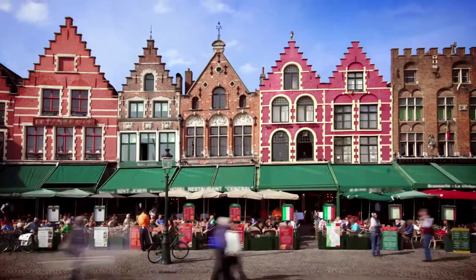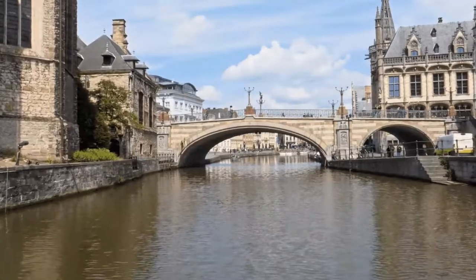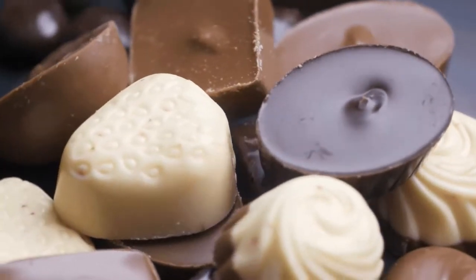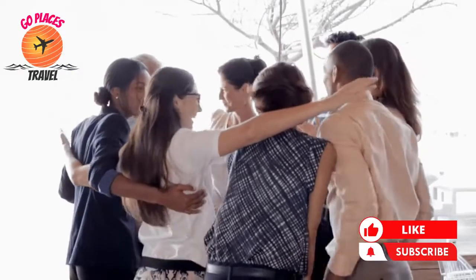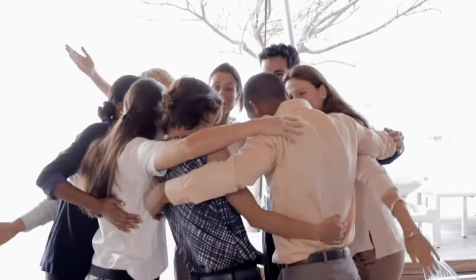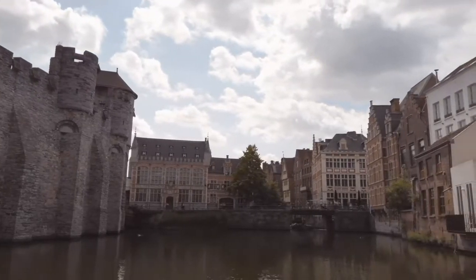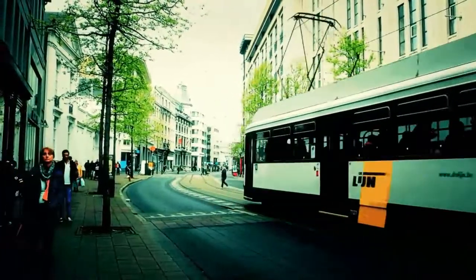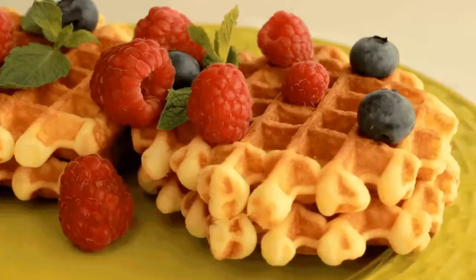When one thinks about Belgium, pictures of medieval roofs, charming canals, delectable beer, and much more decadent chocolates come to mind. But there is a lot to see in this fascinating European nation, where people are warm and hospitable to visitors and time appears to flow more slowly. The top locations to visit in Belgium provide something for everyone to enjoy on a holiday, from contemporary towns with luxury boutiques and glitzy galleries to cobbled lanes loaded with museums and local delights.